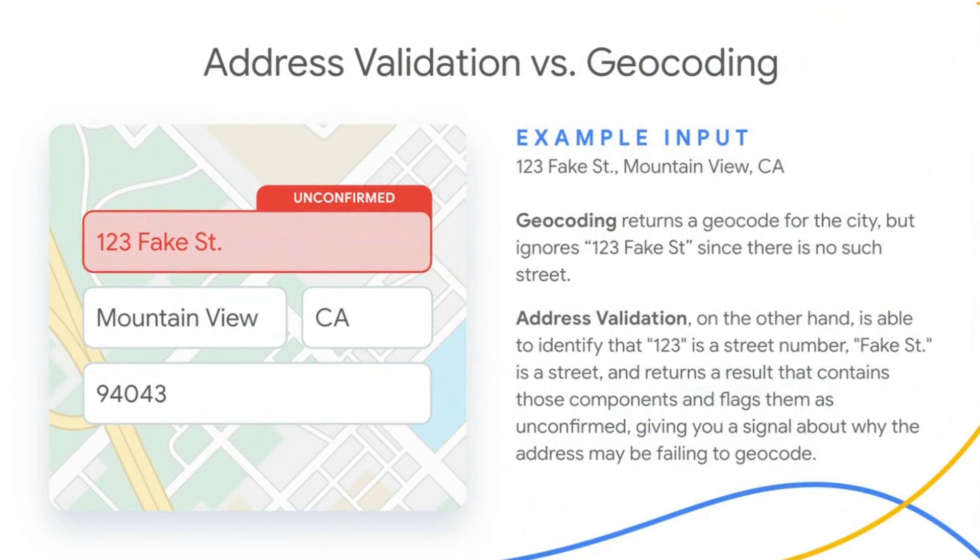For example, given an address like 123 Fake Street, Mountain View, California, the geocoding API would simply return a geocode for the city of Mountain View, California, and ignore 123 Fake Street, since there is no such street or similarly named street in Mountain View. The address validation API, on the other hand, is able to identify that 123 is a street number and Fake Street is a street, and returns a result that contains those components and flags them as unconfirmed, giving you a signal about why the address may be failing to geocode.